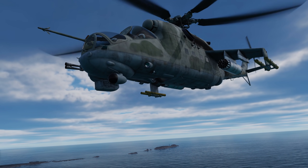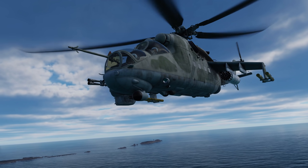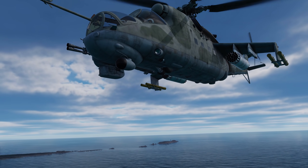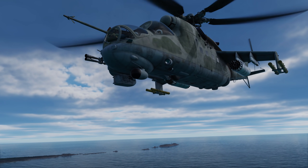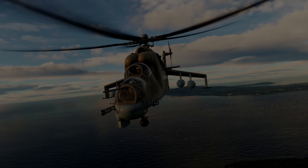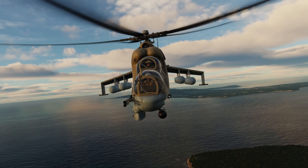The internal fuel capacity is 1,770 kilograms and provides a tactical radius of 176 kilometers, or 96 nautical miles, when loaded with two S8 rocket pods, four ATGMs, and 250 30mm rounds. With four external fuel tanks, it has a ferry range of 950 kilometers, or 519 nautical miles.